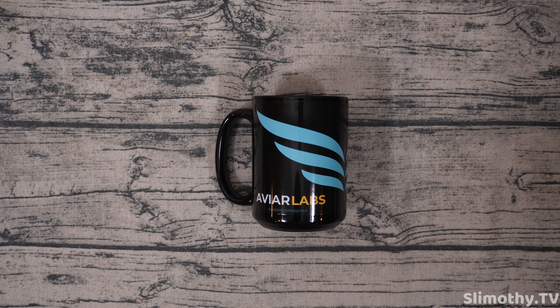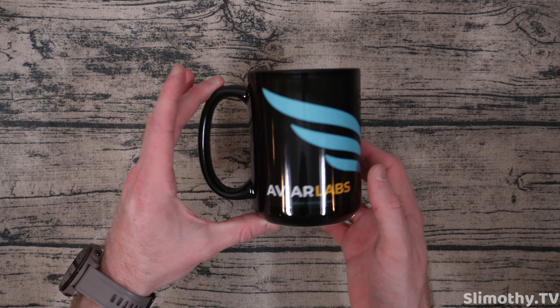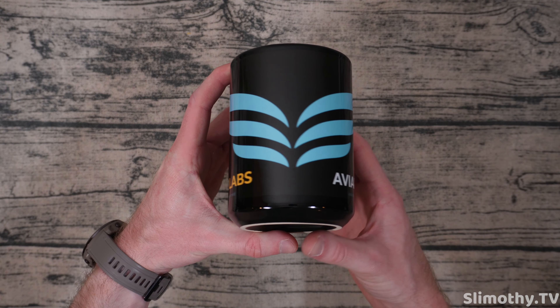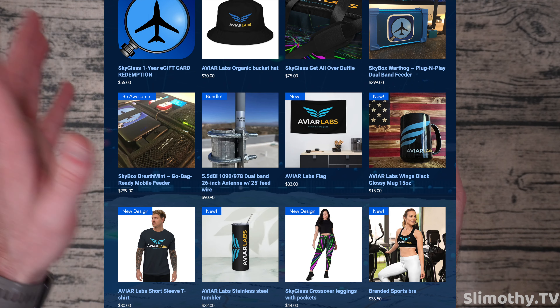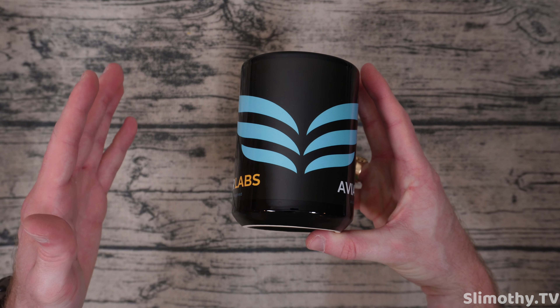Hey guys, what's up — I'm Slim and you're watching Slimothy TV. Before we get into this video, I wanted to show you guys this awesome cup that AVR Labs sent out. Really cool — they've got a whole merch shop full of different swag.